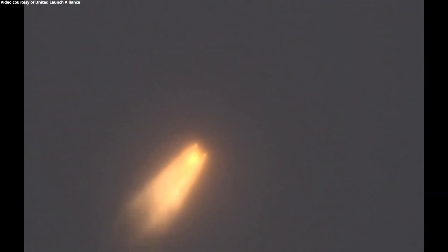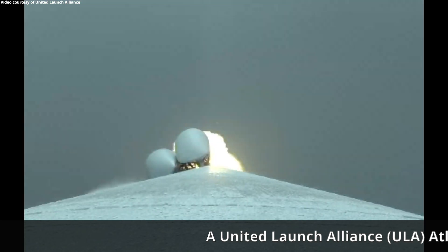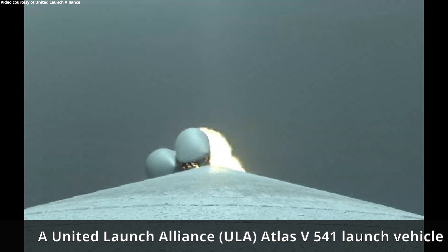Atlas V is now passing Mach 1. RD-180 continues to look good in partial thrust mode. Seeing good chamber pressures on all SRVs. And at 49 seconds into flight, max Q — maximum dynamic pressure. RD-180 engine operating parameters continue to look good. SRV chamber pressures also look good.